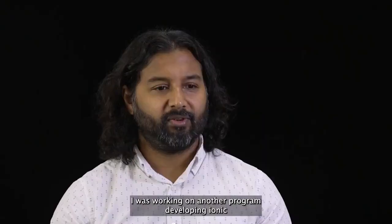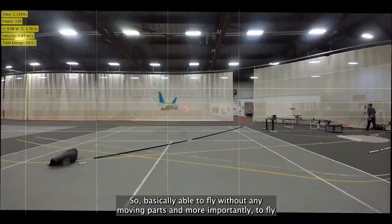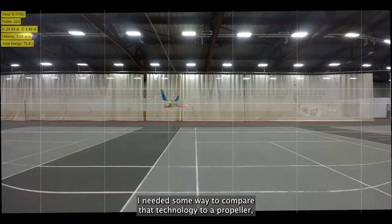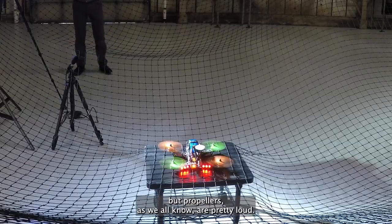I was working on another program developing ionic propulsion for fixed wing aircraft — basically able to fly without any moving parts and, more importantly, to fly very, very quietly. I needed some way to compare that technology to a propeller. But propellers, as we all know, are pretty loud.